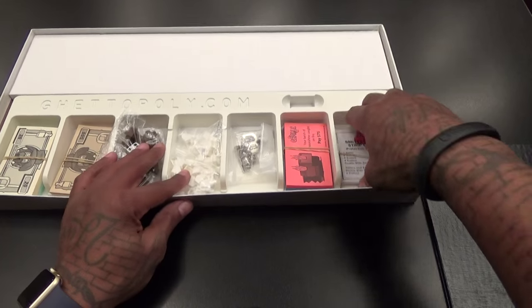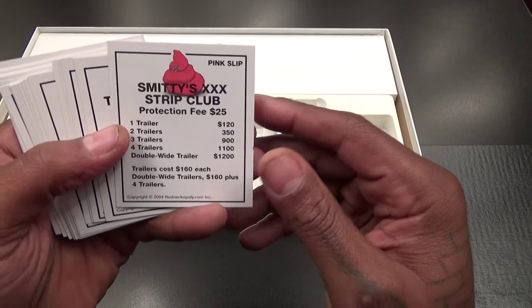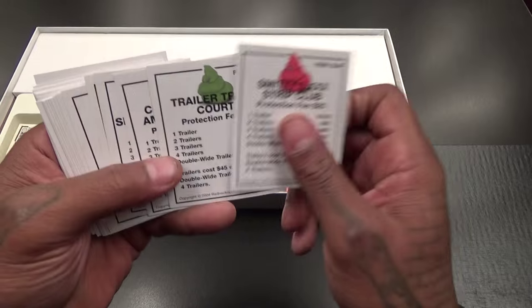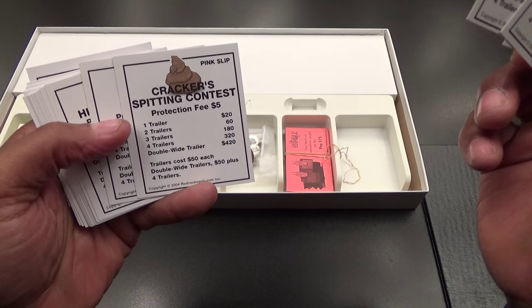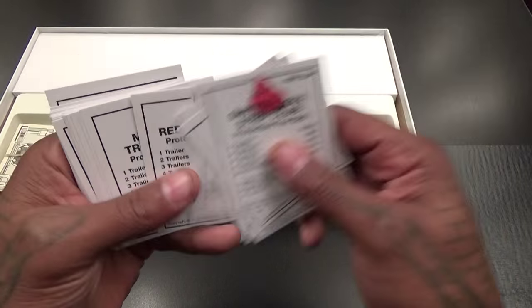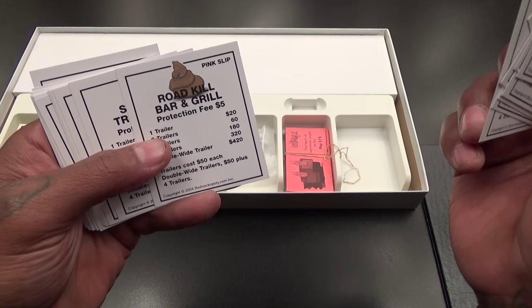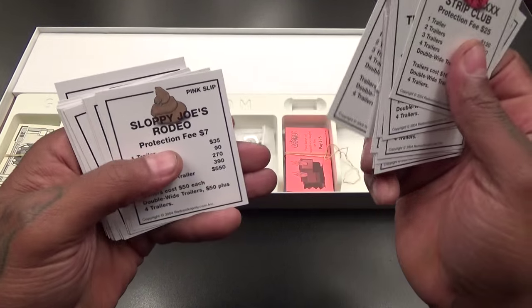Let's take a look at some of the property cards. You got Smitty's Strip Club, Trailer Trash Court, Confederate Ammo and Arms, the Cracker Spitting Contest, Rusty's Meth Lab, Hillbilly Lake, the Holton Inn, Redneck Park, Monster Truck Show, Roadkill Bar and Grill, Sparky's Truck Shop, the Clan's BBQ, Sloppy Joe's Rodeo. That's some of the property cards.